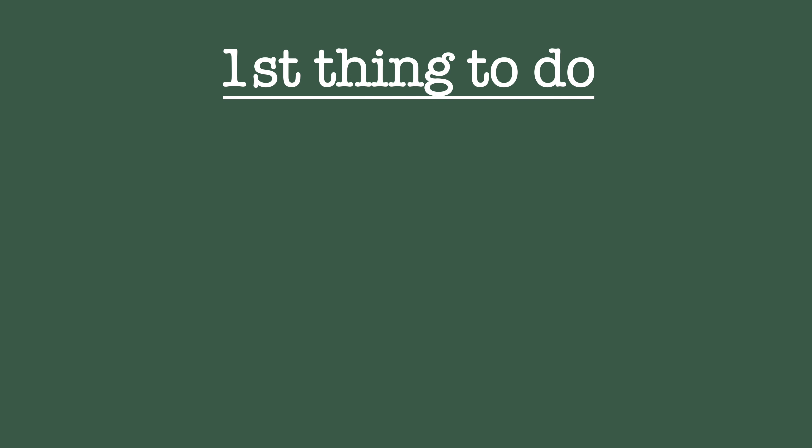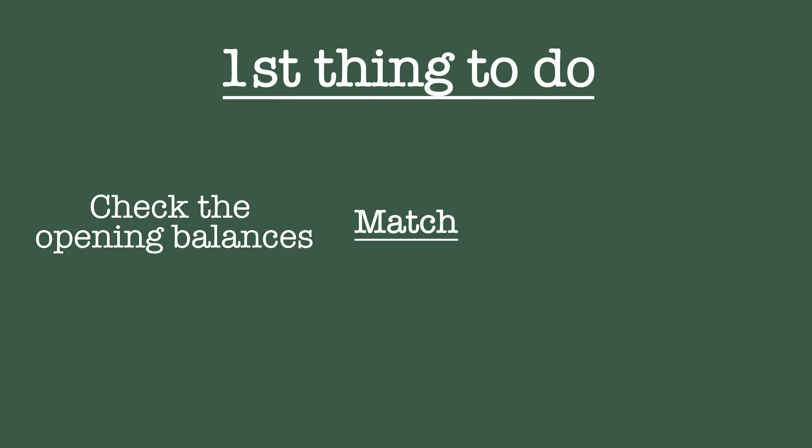I spent a few years at the beginning of my career auditing financial statements. When you start auditing financial statements, the first thing you do on a balance sheet is check that the opening balances match the closing balances. If you're watching this video because you want to buy a small business, don't worry too much about it — assume that's correct for now, and you can always check that in diligence. But that's the starting point to make sure the balances are correct at the beginning.